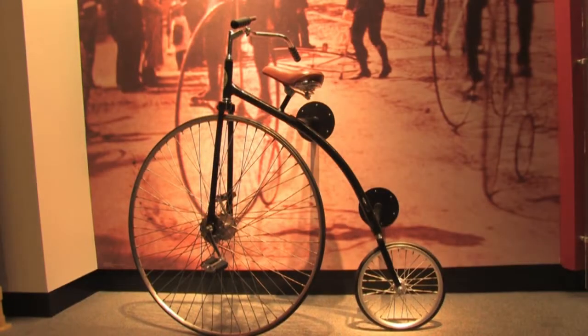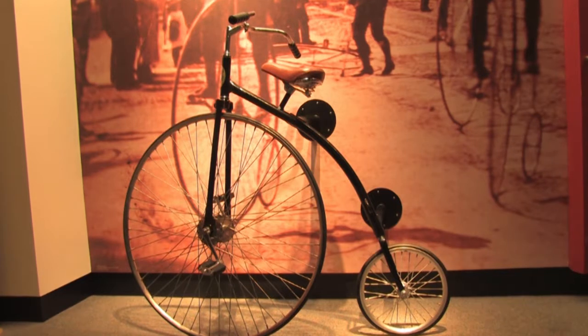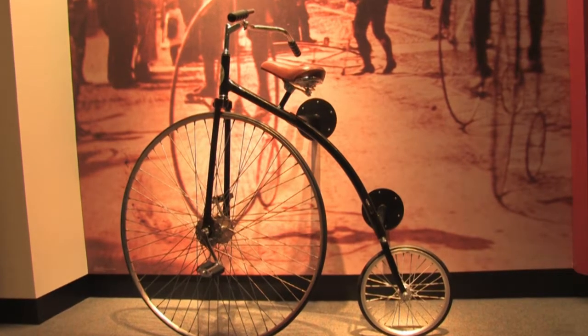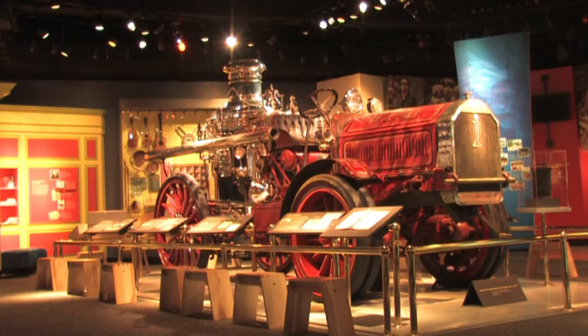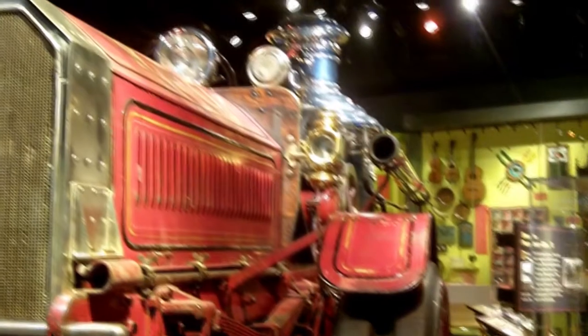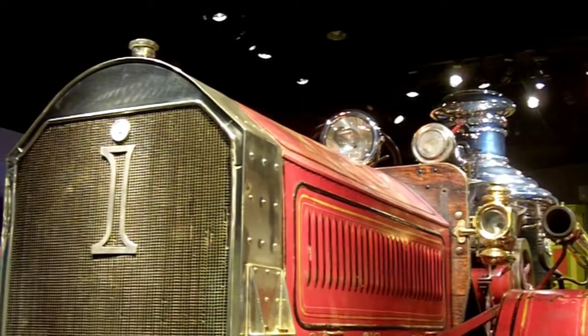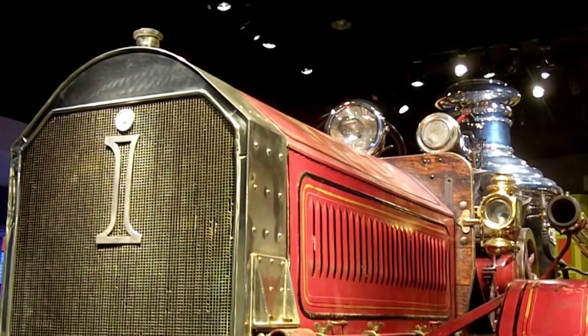This bike belonged to Mark Twain. There's a reproduction one that you can climb on to experience what it's like, and that's always really fun. A fire truck is another of the big — and literally big — items here. It dates from 1912 and was used by the Hartford Fire Department. It is an original, and it was used by the fire company here in Hartford. It was called a pumper.